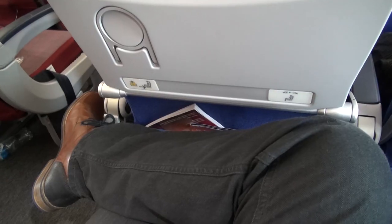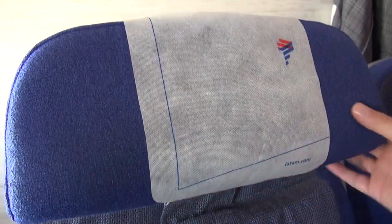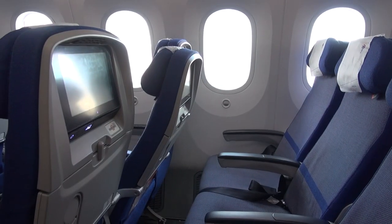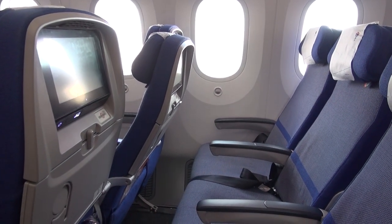The legroom is pretty good — I could even cross my legs. The headrest is fully adjustable, which is handy for tall people or, if like me, your head flops all over the place when you sleep. There's a reasonable amount of recline, and as you recline, the base of the seat moves forward slightly, adding to the comfort level.